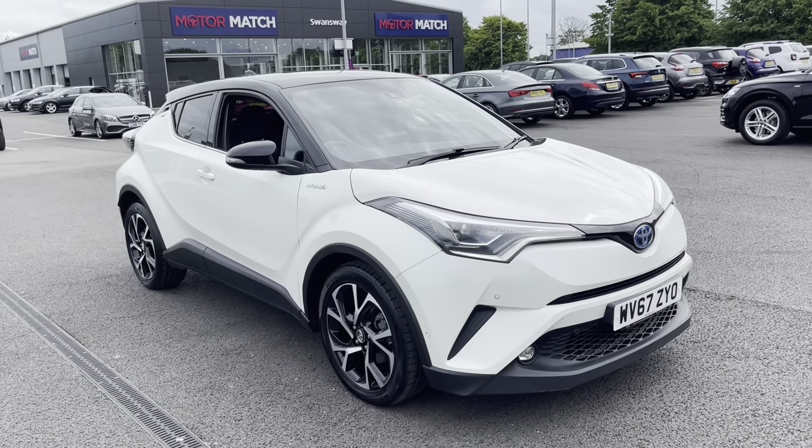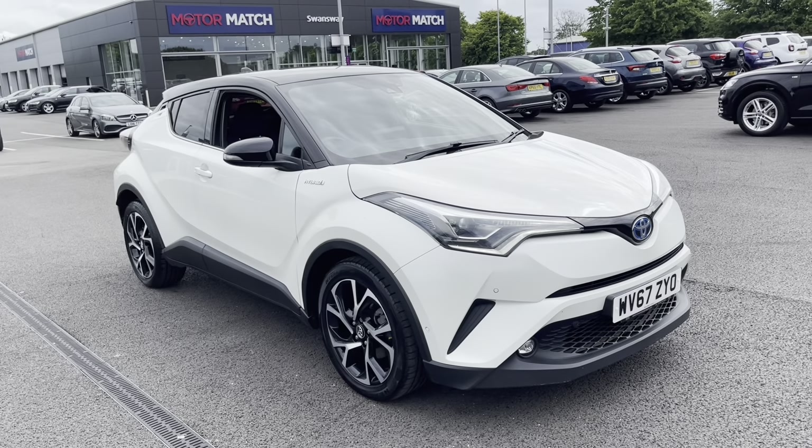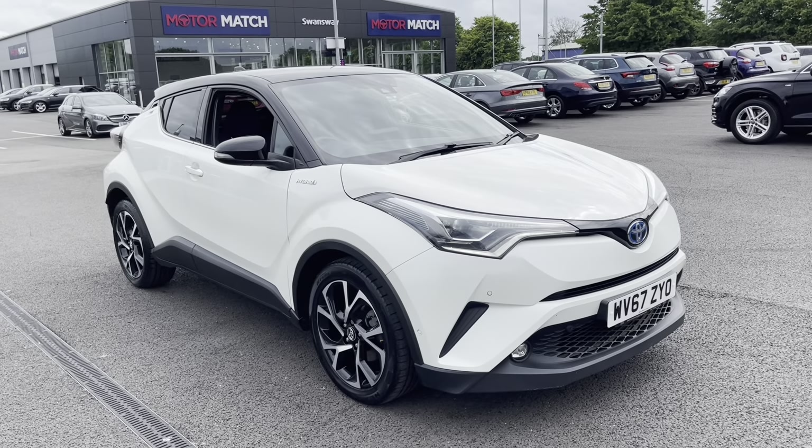Hi UK, my name's Billy from Motomatch Chester and today I'm going to be taking you around this fantastic 2017 Toyota C-HR. It's the 1.8 petrol hybrid automatic with only three previous owners and just over 44,000 miles on the clock.